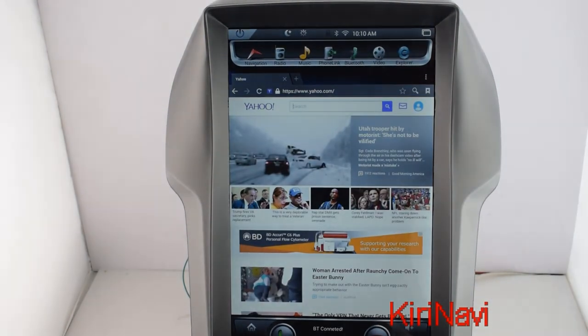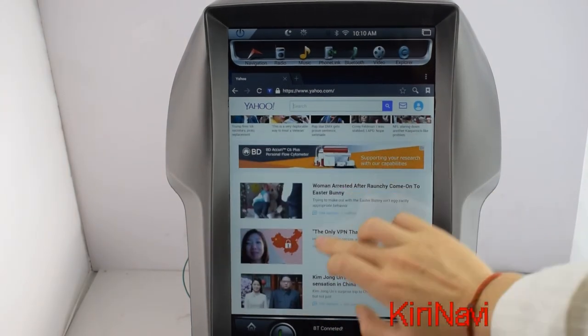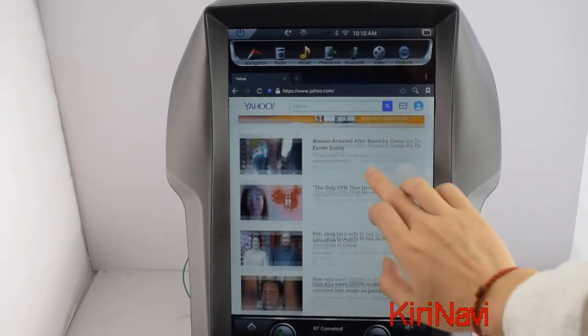The explorer is already connected with Wi-Fi, so we can surf the internet directly. These are the latest news of today.